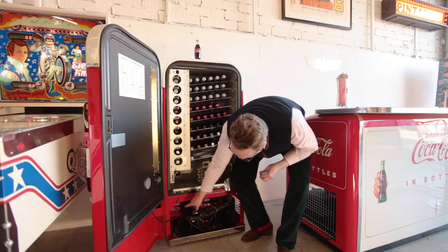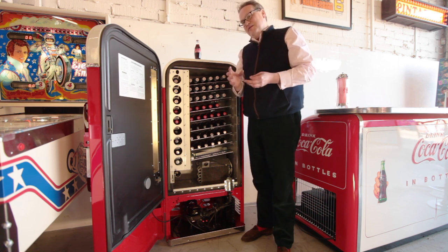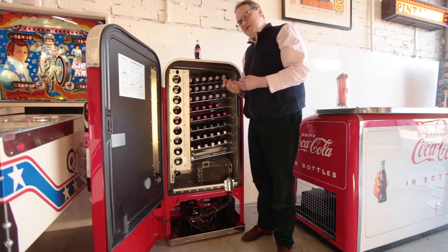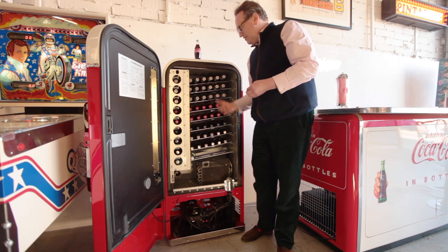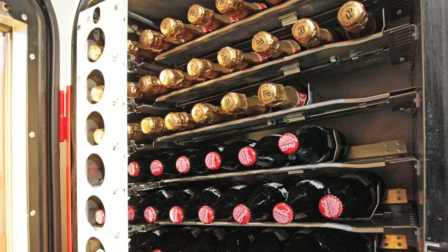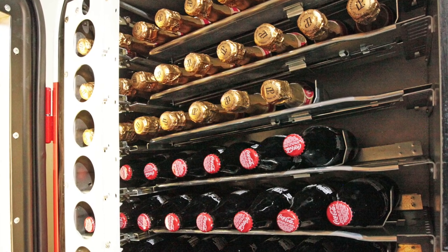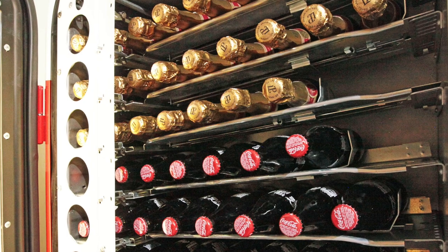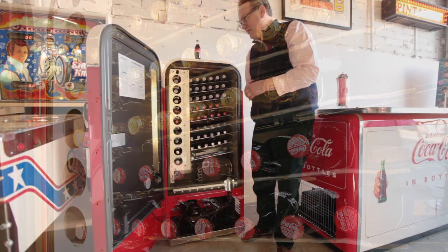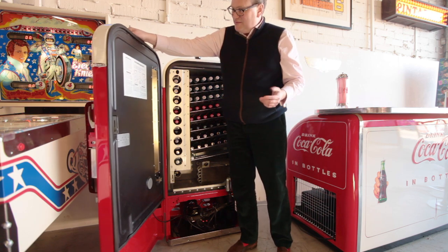Inside the back of the machine we install a drip tray that captures any moisture the evaporator unit encounters, stopping the bottles from icing up. It keeps everything at just the right temperature. You can of course vary the temperature — that's one of the benefits of the modern compressor.